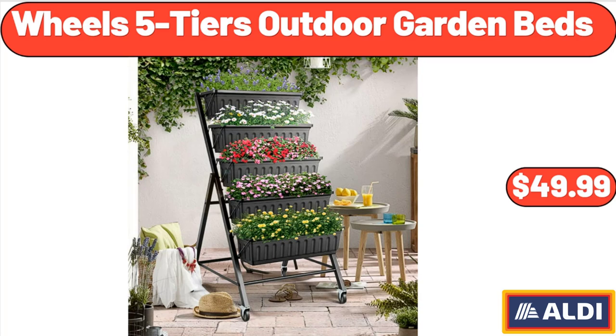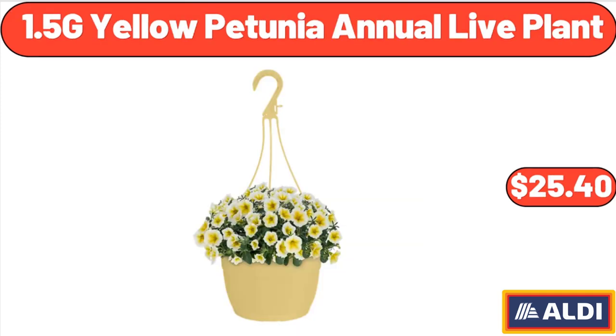Friends, what do you think about the prices of the products — are they too high? Please share your thoughts with us in the comments. 1.5G Yellow Petunia Annual Live Plant, $25.40.